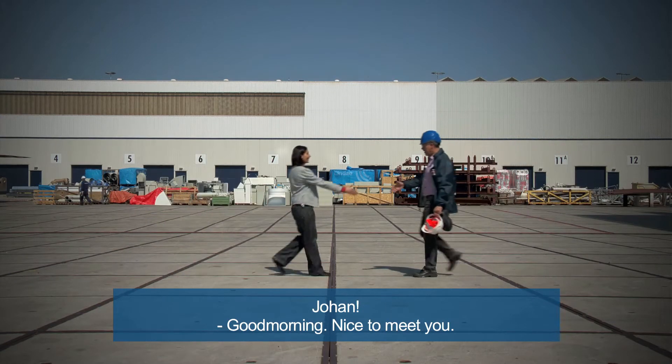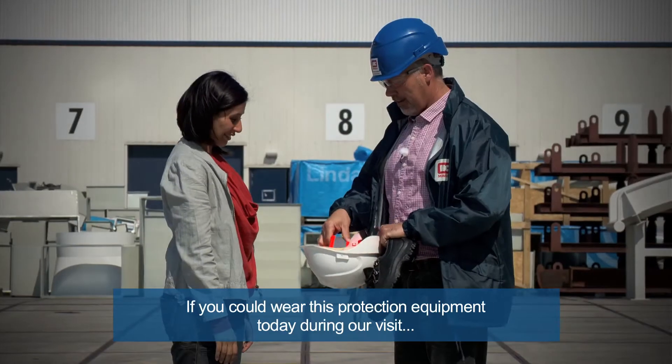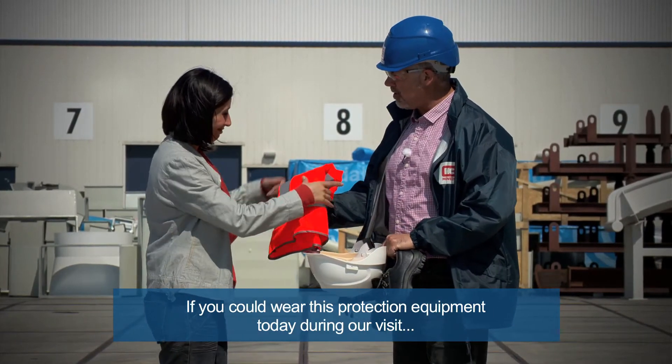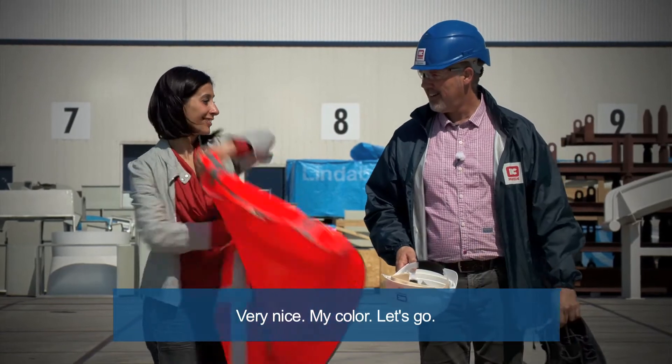Johan, good morning, nice to meet you. Welcome to our facilities at IHC Offshore Marine. Thank you. If you could wear this protection equipment today during our visit, that will be very nice. Let's go.